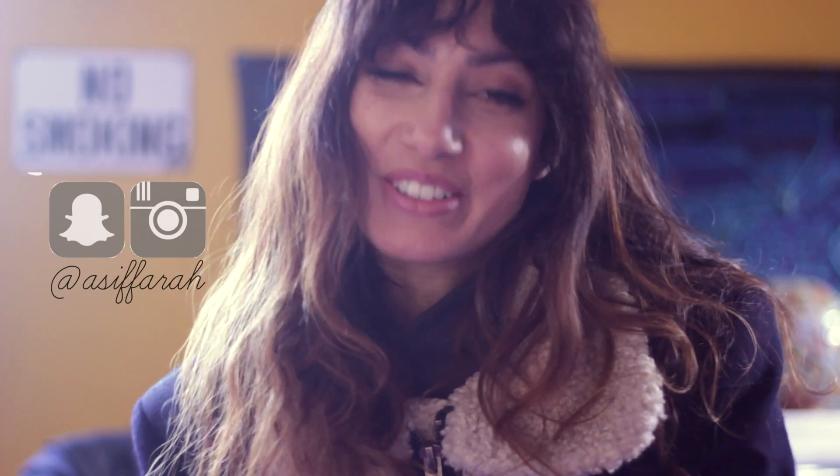Hello, hello my beautiful friends. How are you doing today? It's Farrah here.